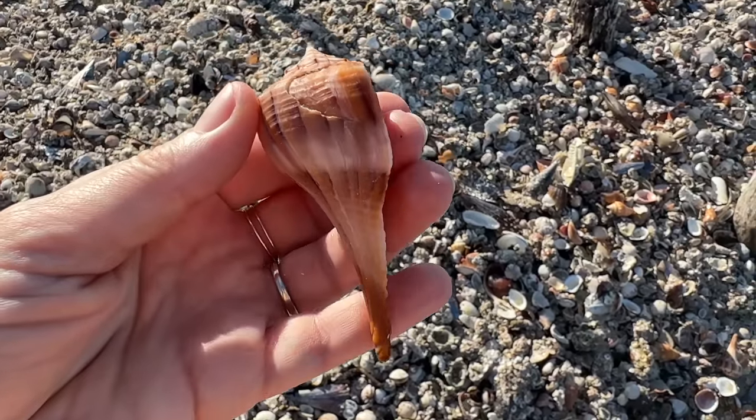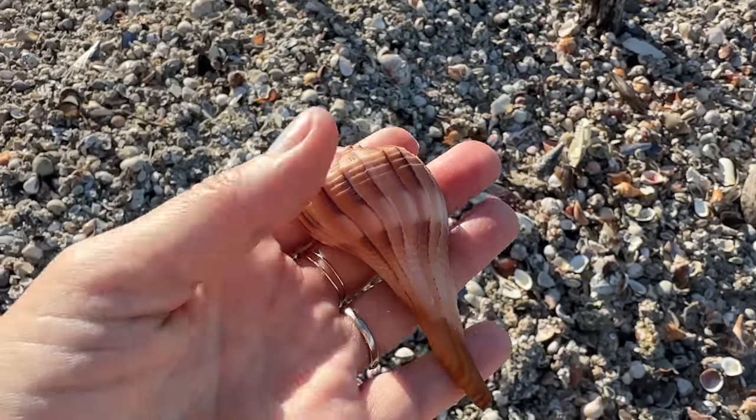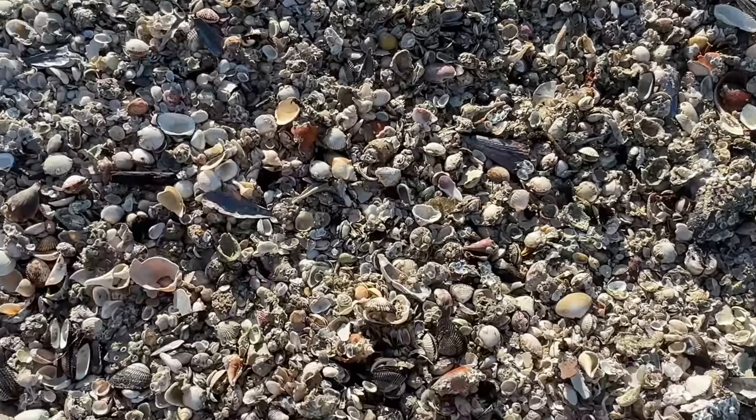It looks like I should probably grab this glowing lightning whelk — just whack some of those smaller shells in there. It looked like it needed to repair itself at some point. Oh, the stories that lightning whelk could tell.